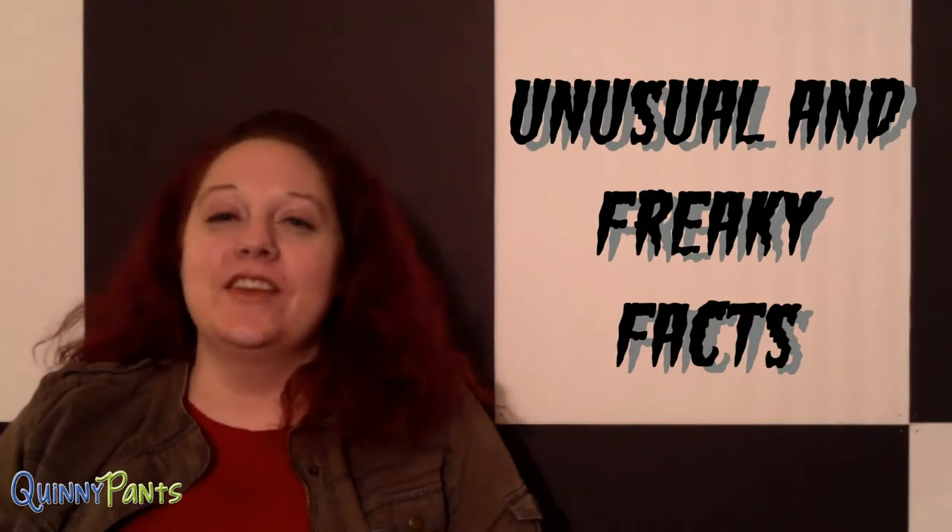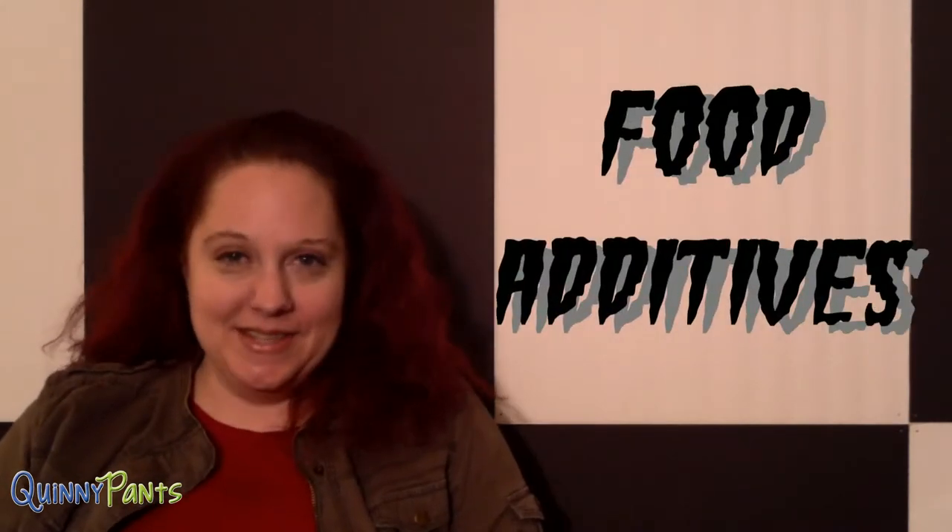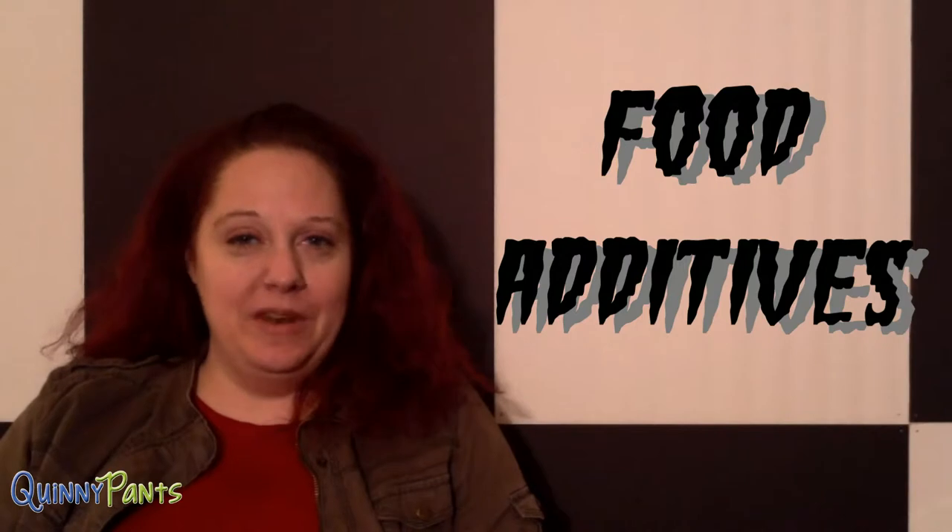Hi, I'm Michelle and this is Unusual and Freaky Facts. This week we are going to be talking about food additives. Now just so we all have a little bit of background information, I'm going to explain just a little bit about the FDA.